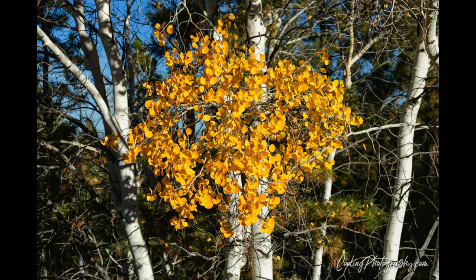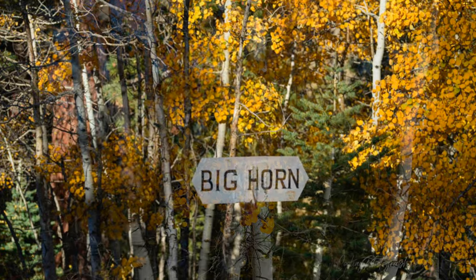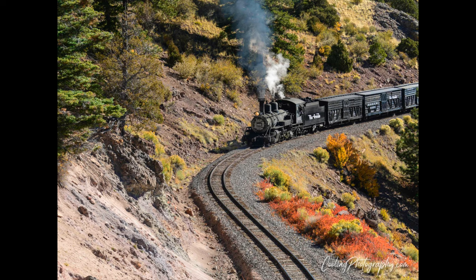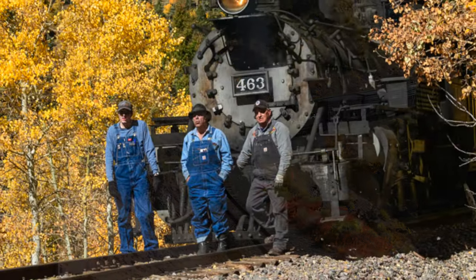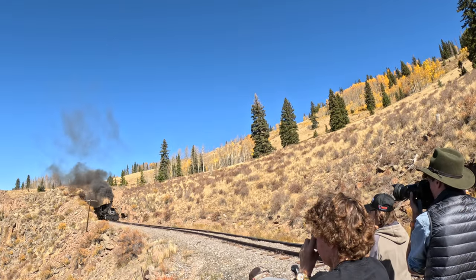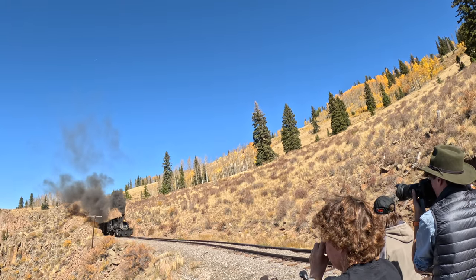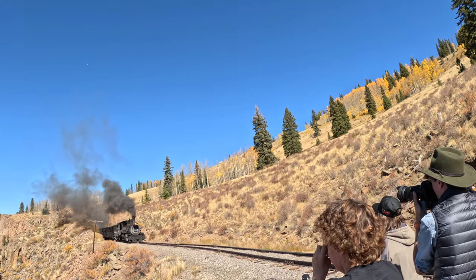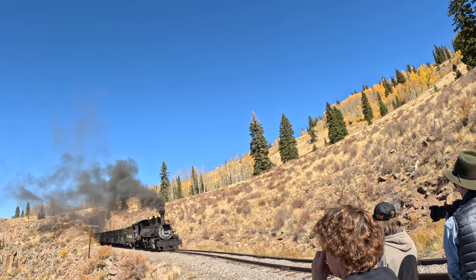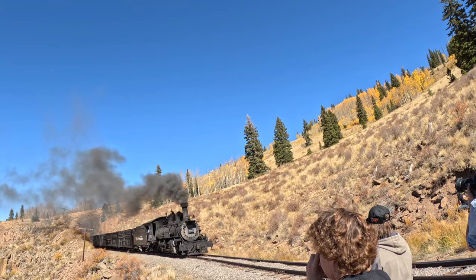One of the stops along the way years ago was called Bighorn — we did not stop there, but it was neat to see the sign. Here's a shot of part of the crew that helped us out that morning. Here's what's called a run-by, where they've backed up the engine and it's coming toward you and you click away. I was shooting video here and ended up with this still photo.